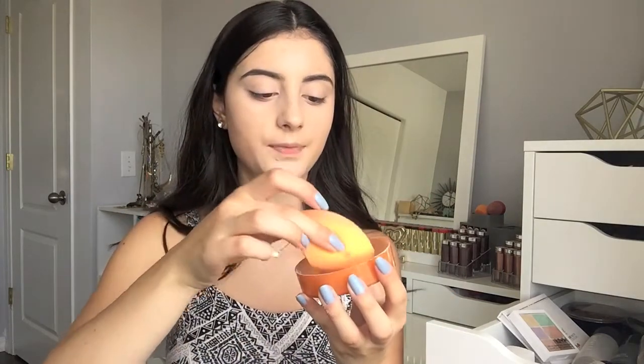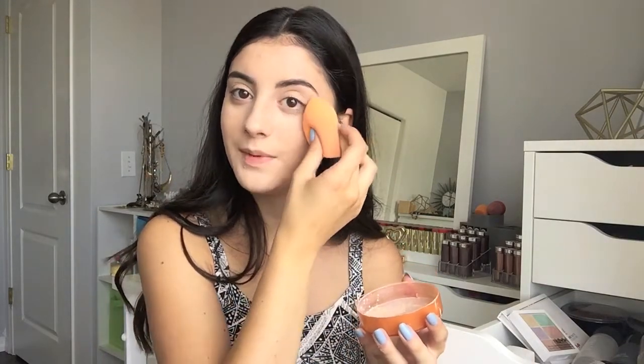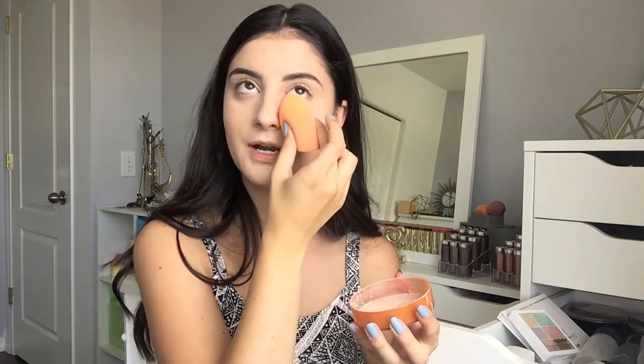Now we're going to set our makeup. Of course I'm using my Kodi Airspun — this is just my holy grail powder. I love the way this sets my face. I'm just going to set under our eyes. I think I'm going to the States soon, so I will definitely be picking up a bunch of makeup and products, because sometimes I can't get certain things in Canada unless I order them online and shipping can just be terrible. Hopefully I can get some more products like the Shape Tape, for example.